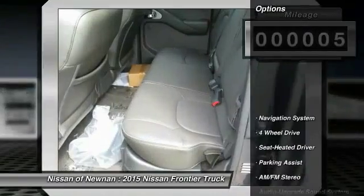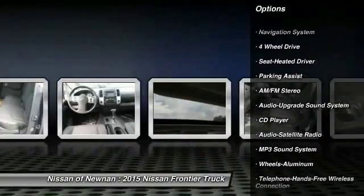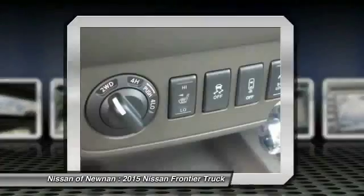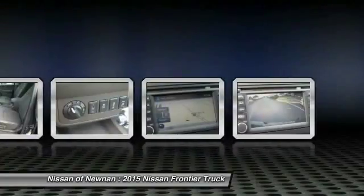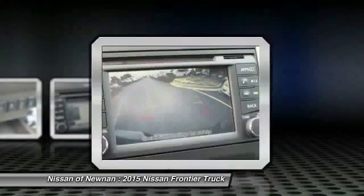Here are some of this vehicle's great options: anti-lock braking system, navigation system, traction control, four-wheel drive, Bluetooth wireless data link for hands-free phone, power steering, air conditioning, front aluminum wheels, cruise control, and AM-FM stereo radio.